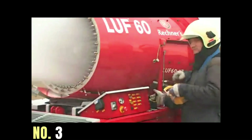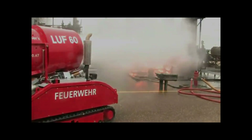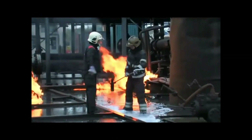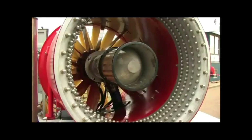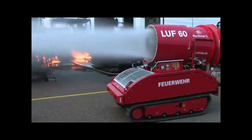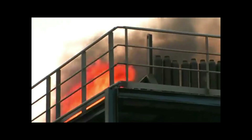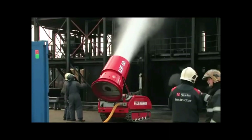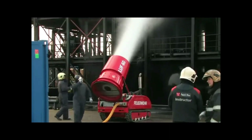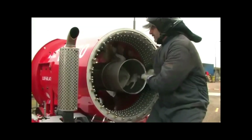The LUF-60 is a firefighting robot designed for use in situations where traditional firefighting methods are difficult to implement. It is equipped with a 140 HP diesel engine, a crawler chassis, and a water cannon capable of generating up to 2,400 liters of water per minute with a throwing distance of 60 meters. It can also switch to foam if necessary, with a throwing distance of 35 meters, a remote control range of approximately 300 meters, and can climb stairs and ramps up to an angle of 30 degrees.